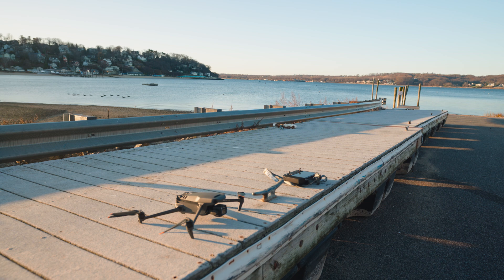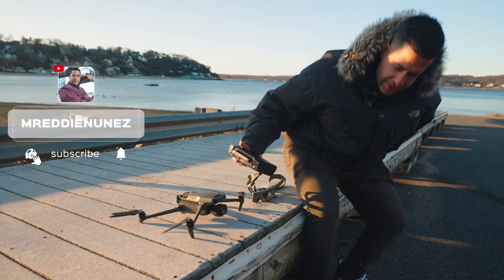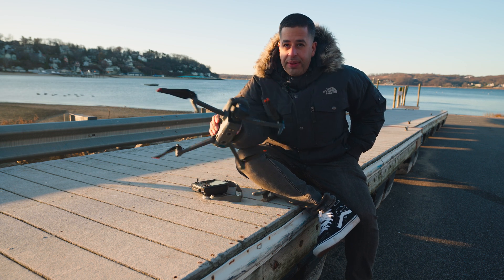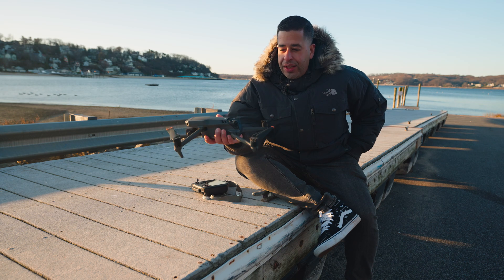My name is Eddie. I am a content creator here in New York. And today I'm going to be talking about the latest firmware update and showing you how I tested it out today on the Mavic 3.